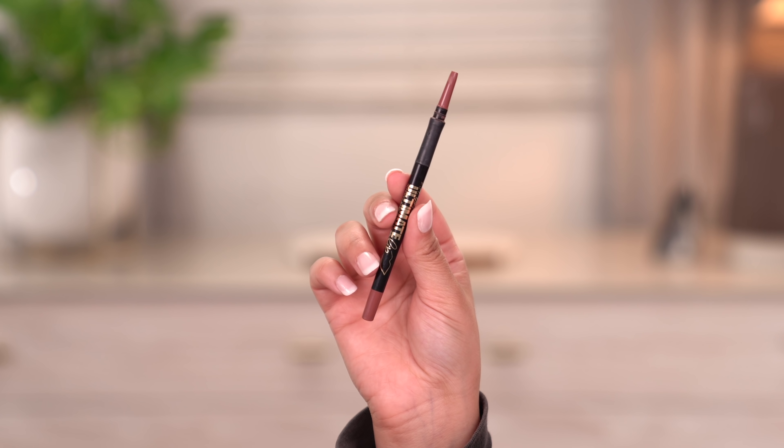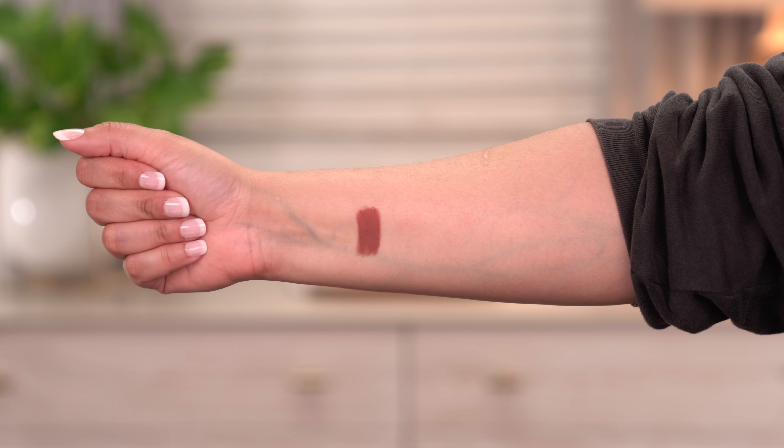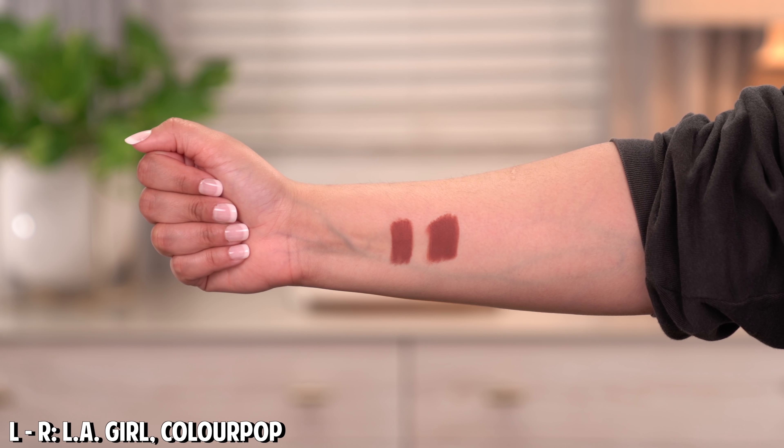The next lip liner I want to talk about is the LA Girl Ultimate Intense Day Auto Lip Liner in Keep It Spicy. More recently I've been using this like crazy. It's more of a deep mauve — very similar to MAC Soar or MAC Whirl. I really love the formula; they're very creamy but once they set, they don't go anywhere. A very similar color I have in my collection is ColourPop BFF2, which is a spot-on dupe. So those are two options to recreate my nude lip combos.